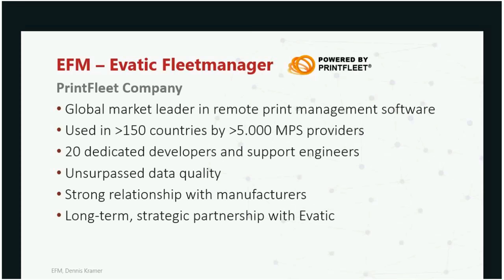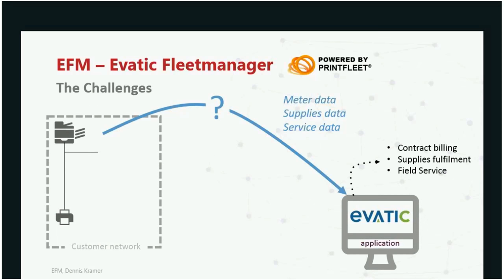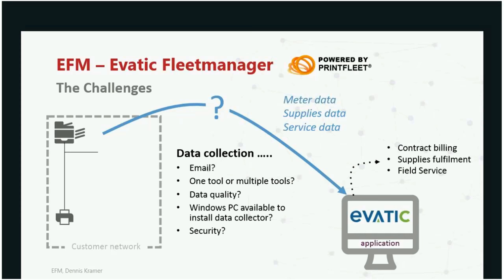Let me explain the challenges. On the left side we have a customer network with devices running, and I want to get the meter readings, supplies data, and service data into my EVATIC application so I can do contract billing, supplies fulfillment, and field service. The question is: how do I get this data into my application? Data collection can be done via email, but is email good enough, and how much manual work would that be?